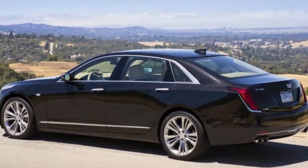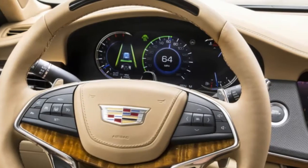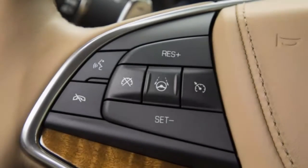You can call it criminally underrated, the best auto you've never known about, or a disappointment of showcasing. Whatever words you utilize, it's difficult to deny that the CT6 is a standout amongst the most entire packages the General's luxury arm has ever advertised. We exceedingly suggest it.